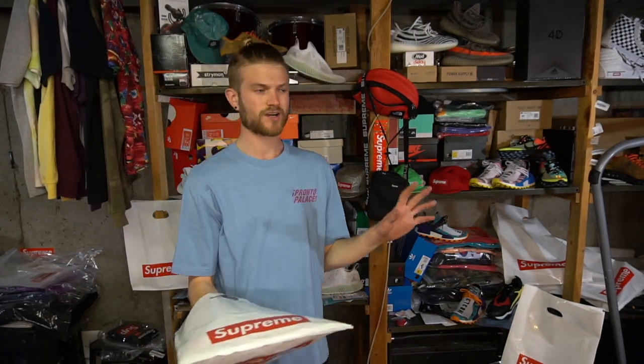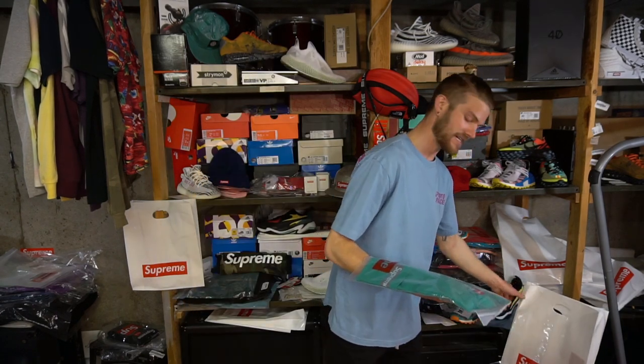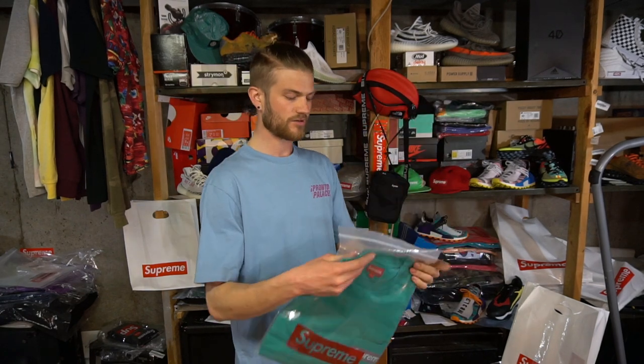I almost got the color I wanted — I kind of wanted it in white, but by the time I got on the website and had it loaded, because it was really lagging, I was able to get this teal color which was my second choice. This is the size large.